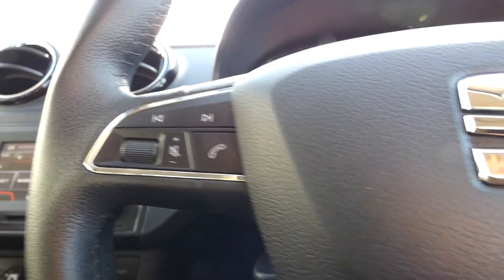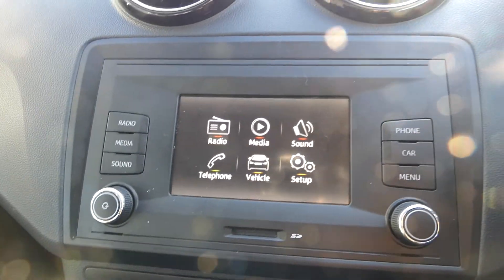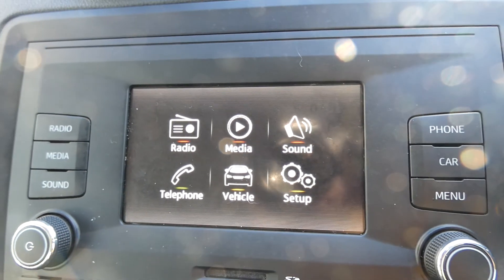So inside the vehicle we do have access to Bluetooth and this touchscreen display here. We've got access to a few different options as well — vehicle features, media system and a few others.